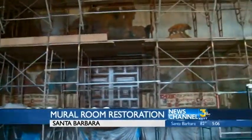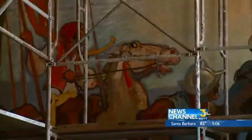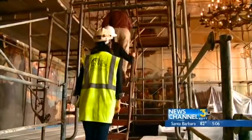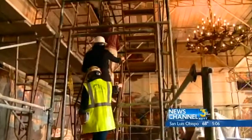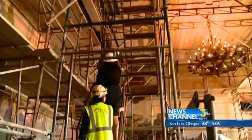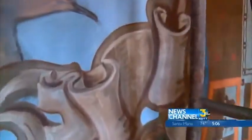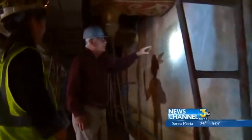It's the history of Santa Barbara, starting with the Chumash Indians and then the coming of Cabrillo. The mural room restoration is nearly complete, but to see the transformation, you have to go up — about 26 feet to the cornice. In 1929, the plaster walls were covered in canvas and painted. And after 86 years and a fire in 2010, it needed some sprucing up.